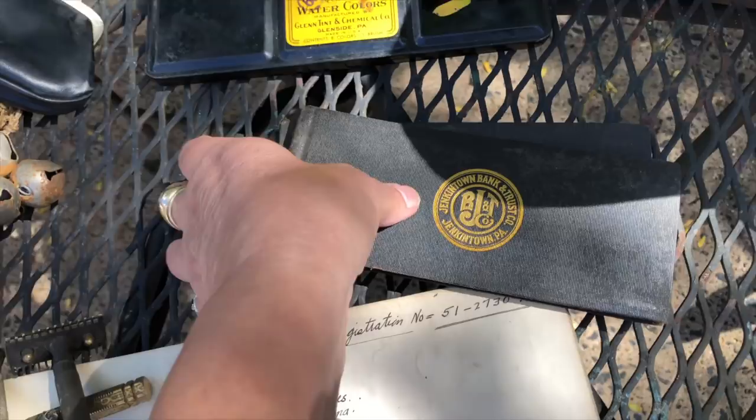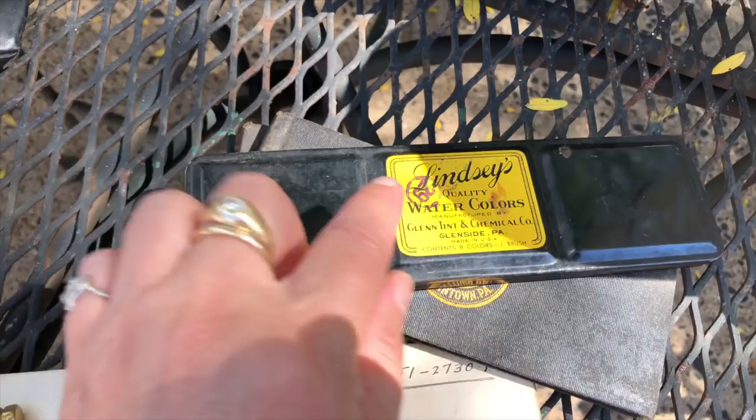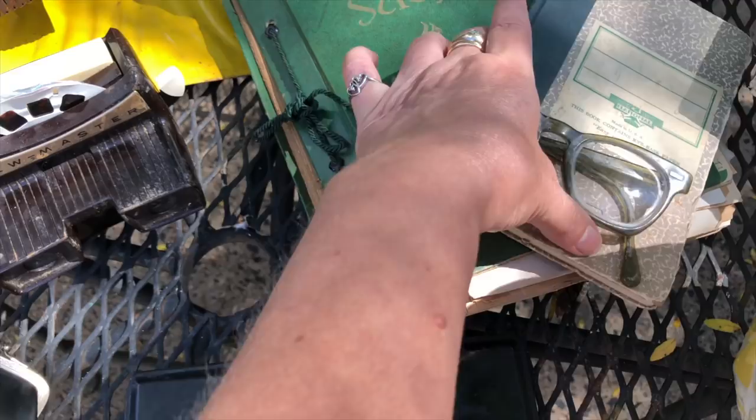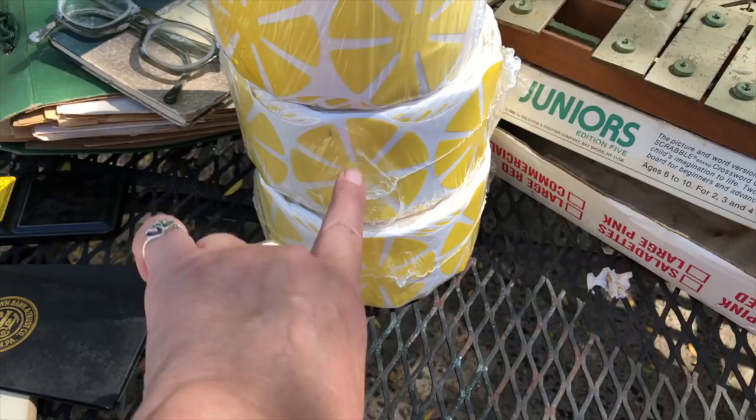I found another watercolor set — Lindsay's Quality Watercolor, from Glenside, Pennsylvania, so not too far from me. A little ledger, a scrapbook full of ephemera. My husband found these stickers — aren't they cool? They're going to go in our ephemera packs too. They are fun.